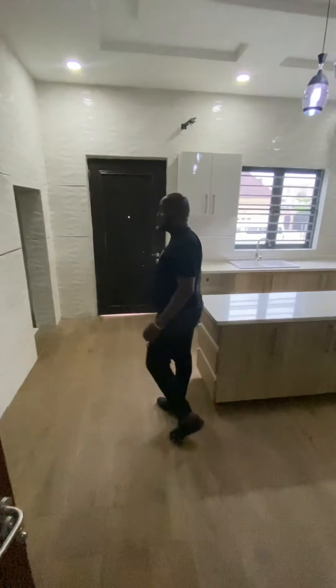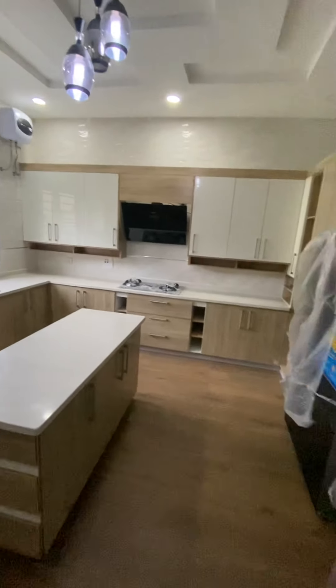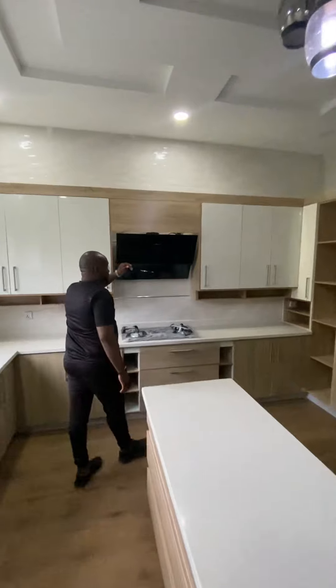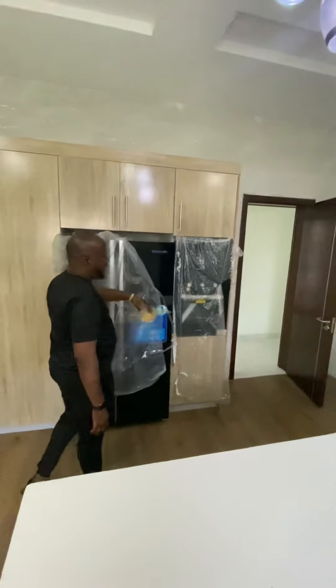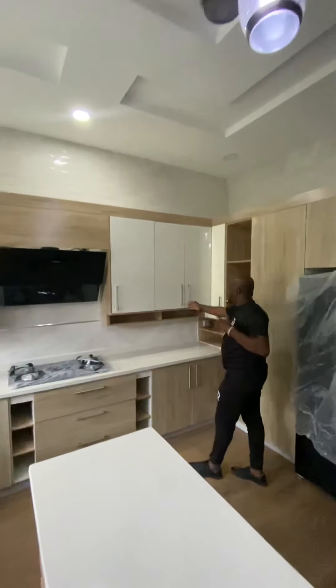This is the kitchen — it's fitted. It comes with a gas cooker, smoke extractor, double-door refrigerator, microwave, and oven. It's also partly furnished with the cabinets.